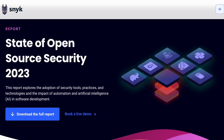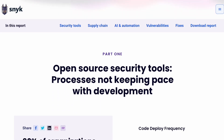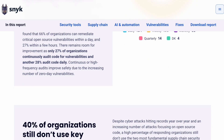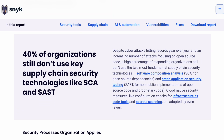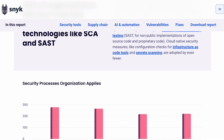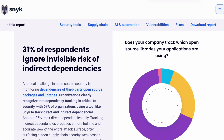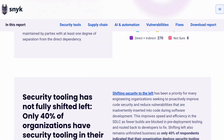Based on Snyk's State of Open Source Security 2023 report, only 27% of organizations continuously audit code for vulnerabilities and 28% audit code daily. Continuous or high-frequency audits can improve the security of apps due to the increasing number of zero-day vulnerabilities.